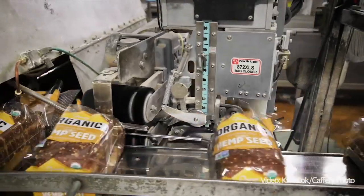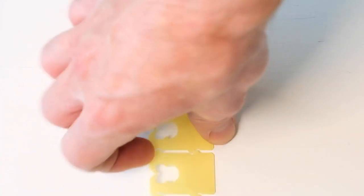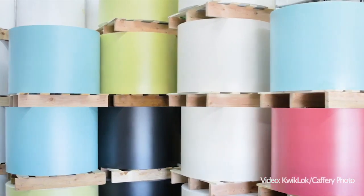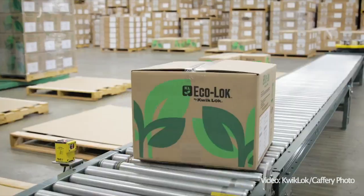Every day, Stephanie and her sisters know plastic has its downsides, so Kwik Lok is trying to keep up with the times — with recycling programs and using renewable corn and potato-based plastics. Their new closure called the Eco Lok is made with 20% less petroleum materials.